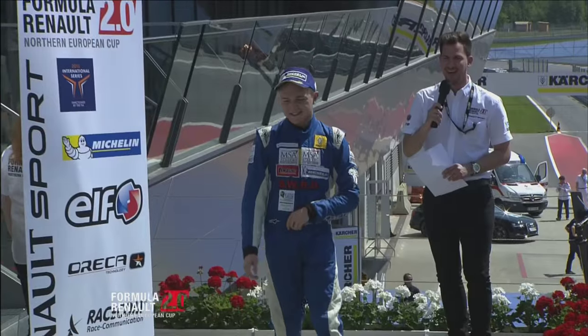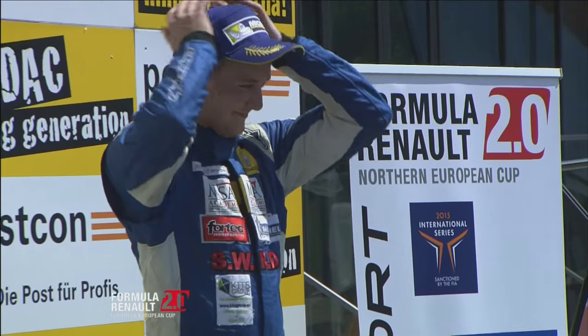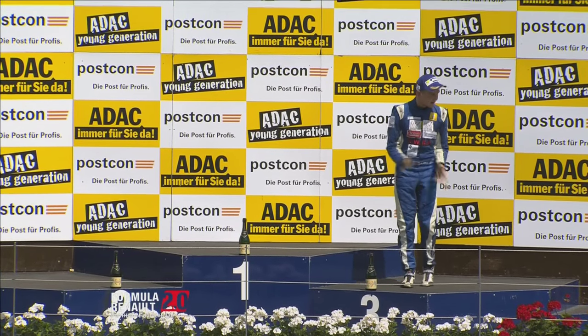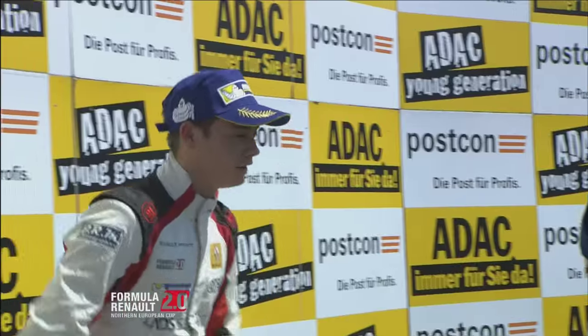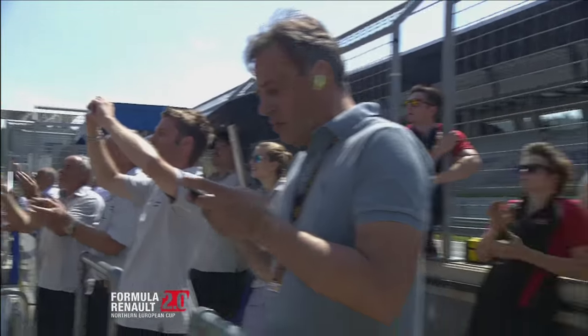There's Alex Gill, then with P2 in the table for the first race, Louis Delatraz. Kevin Jörg takes the win — two out of two at the Red Bull Ring.